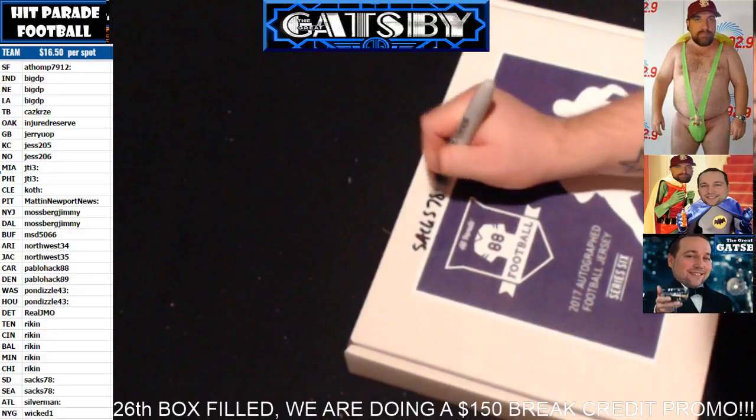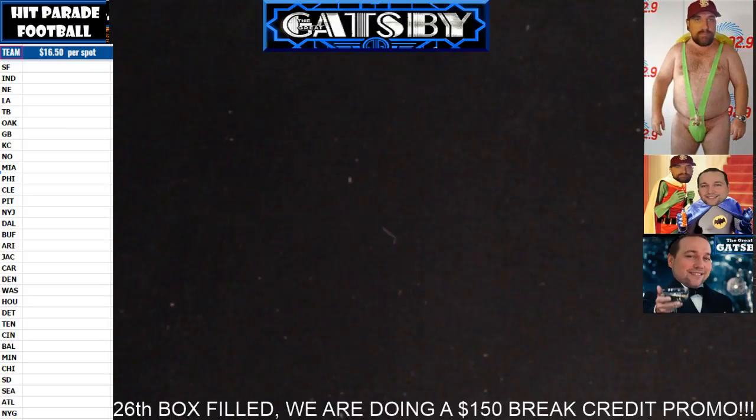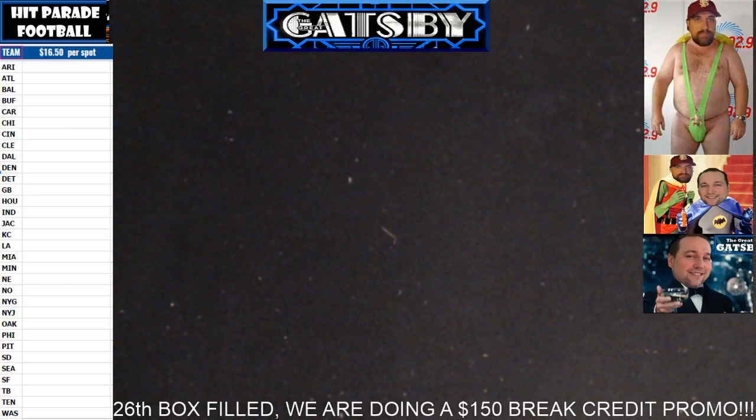Alright everyone, that completes the three-box break. Again, we're live seven nights a week — come check us out at breakers.tv forward slash Boom City Breaks. J-Bo and Gatsby out. We'll see you next time.